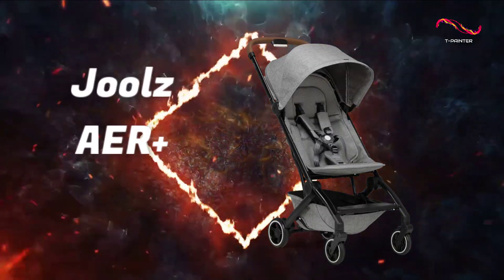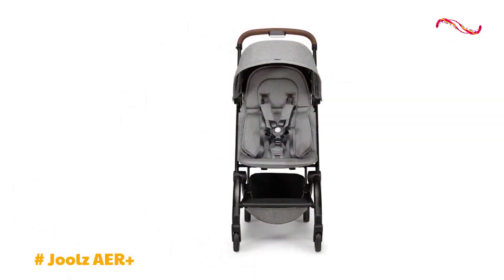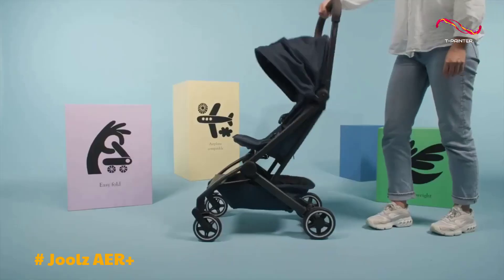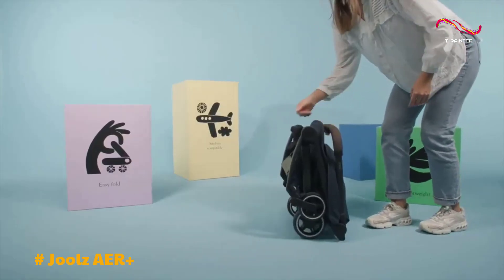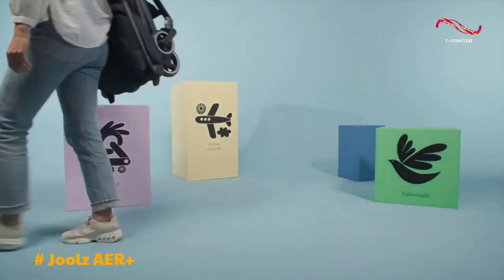Jules Air Plus travel stroller. The Jules Air Plus is a remarkable choice for parents seeking the perfect companion for their family adventures. This sleek stroller seamlessly combines lightweight design, one-handed folding convenience, and a smooth four-wheel suspension, making it an ideal choice for parents on the go.